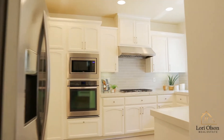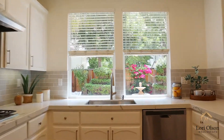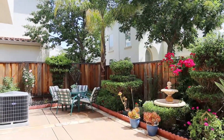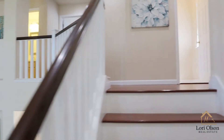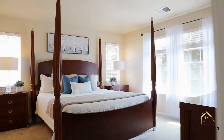The absolutely stunning kitchen features MCI statuary classic quartz countertops, new Whirlpool stainless steel appliances including a gas cooktop, engineered hardwood floors throughout, recessed lighting, updated bathrooms with quartz countertops, freshly painted cabinets inside and out, and new light fixtures.